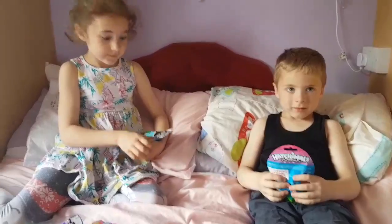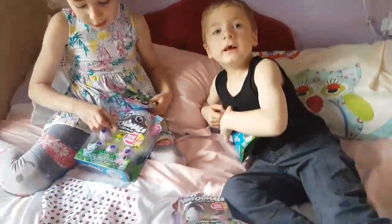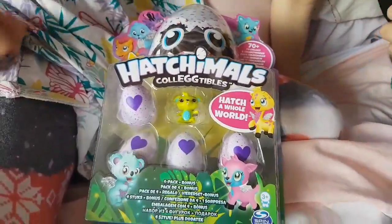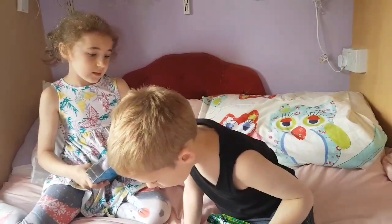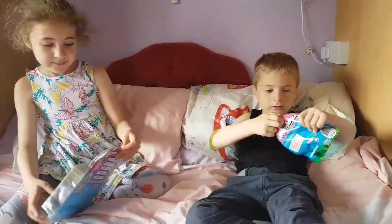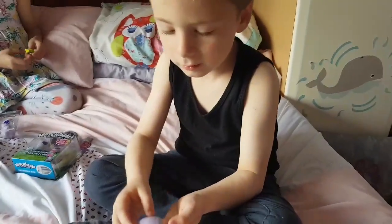So what do you think might be inside? I think there might be some tiny, tiny Hatchimals, as small as this one. Let's have a look. Wow, it's tiny! And do you know how many there are to collect? We've opened the first blind bag — what was inside it?